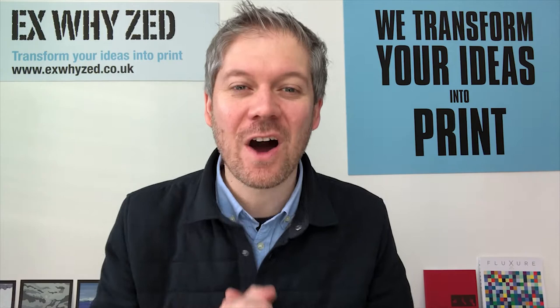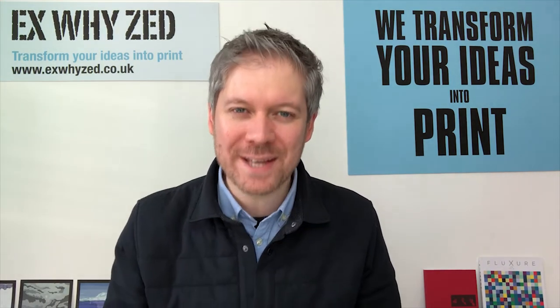Welcome to the definitive guide to printing a degree show catalogue at XYZ. We're going to give you a wealth of information, ideas and insight to make this guide the perfect companion when you have your group meetings about this year's publication. At XYZ we've been printing degree show catalogues for 14 years. We're going to show you the almost infinite options for binding, paper types, sizes and for creating a boundary-pushing front cover for your book.